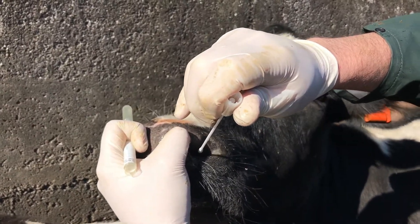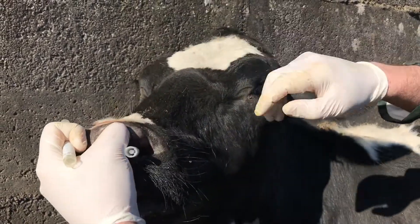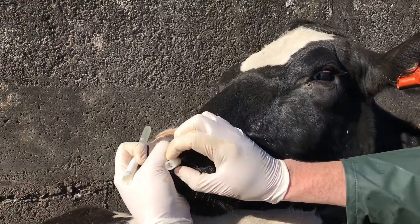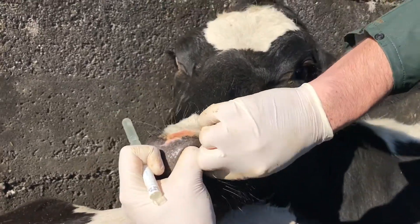IBR is a herpes virus — it's something similar to glandular fever in humans. So it causes the same kind of effects: if you've got glandular fever, you get run down, you get tired, and you get a lot of other diseases as well.